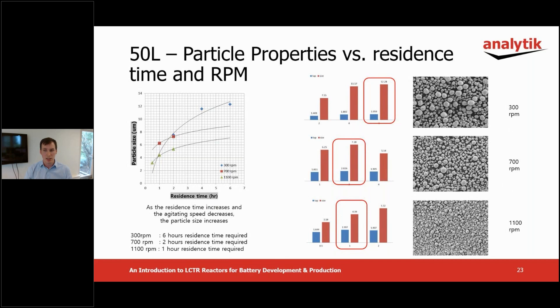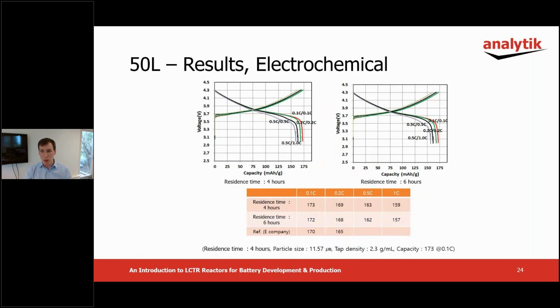The particle shape of the commercial product can be matched on the LCTR by processing for six hours at 300 RPM, two hours at 700 RPM, or one hour at 1100 RPM. However, the higher the agitation speed and the lower the reaction time, the smaller the particle size, so this has to be considered when choosing final process conditions. These are the results evaluating the electrochemical properties of the NCM prepared at 300 RPM over four and six hours. They show close agreement with the reference material, demonstrating ease of scale up to pilot scale.